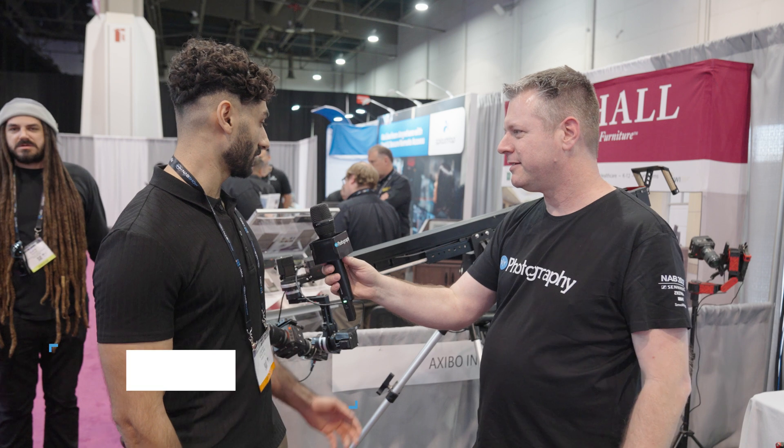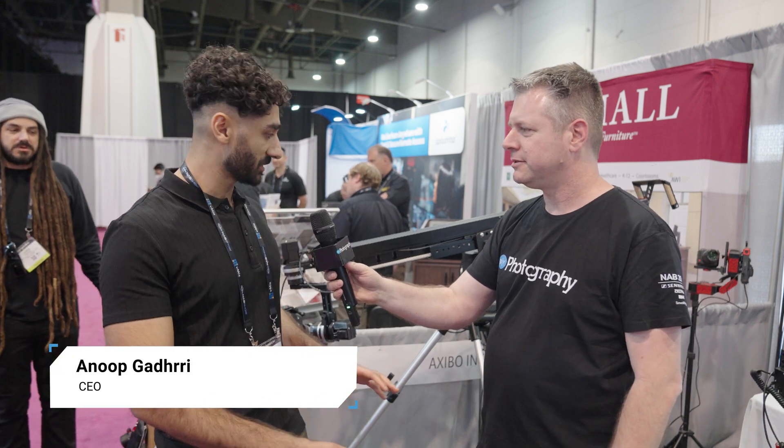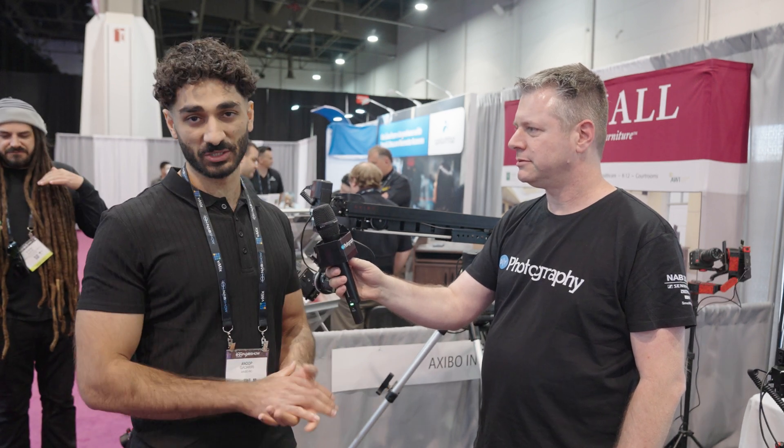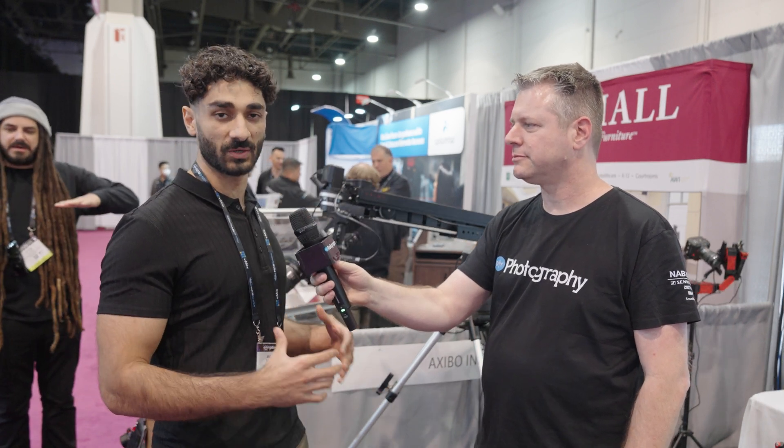Thank you. First up front, this is a prototype. It's not ready, it's not finalized, which is a good thing because we're here trying to collect as much feedback as we can to understand what people want.